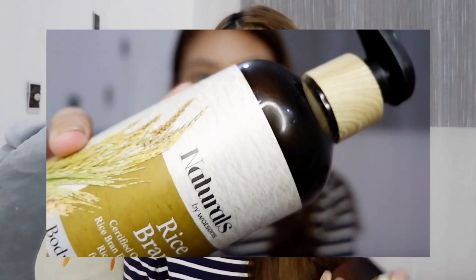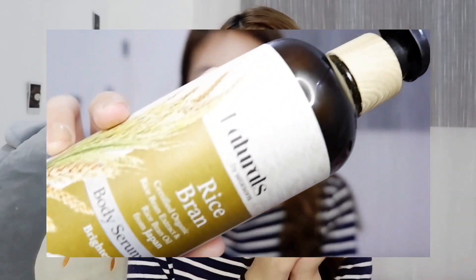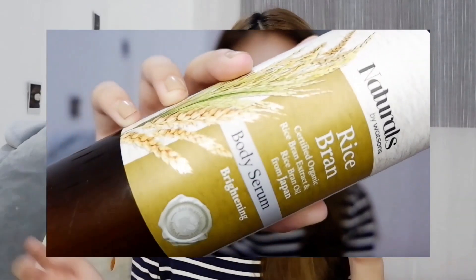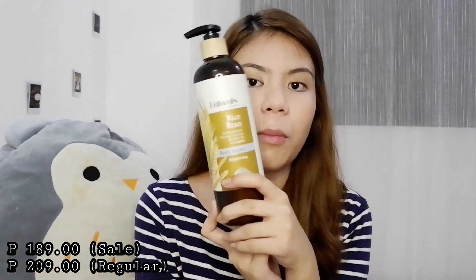The second one is the Naturals Rice Bran Body Serum Brightening Lotion. I shared this in a previous video, and since my bottle was almost empty, I bought it again. It's no longer on sale now, so I'll plug the price on screen. If you're looking for a lotion that brightens and gives your skin a glowing look, I would totally recommend this.